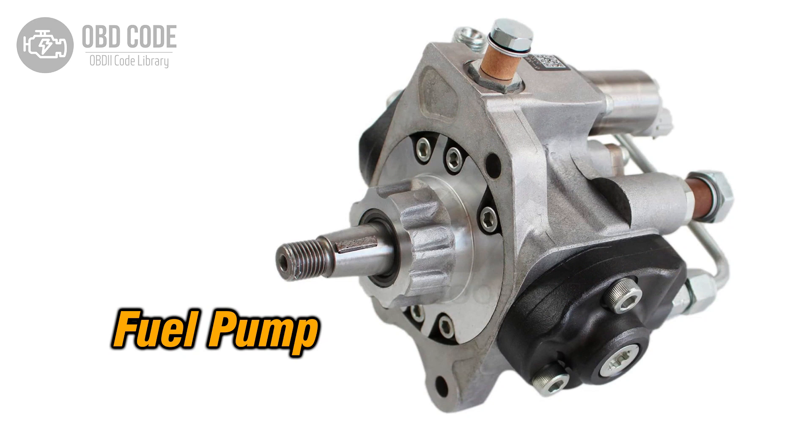The P0231 trouble code indicates a low electrical signal in the fuel pump's secondary circuit. This code typically points to issues related to the secondary circuit of the fuel pump, which could affect its performance.